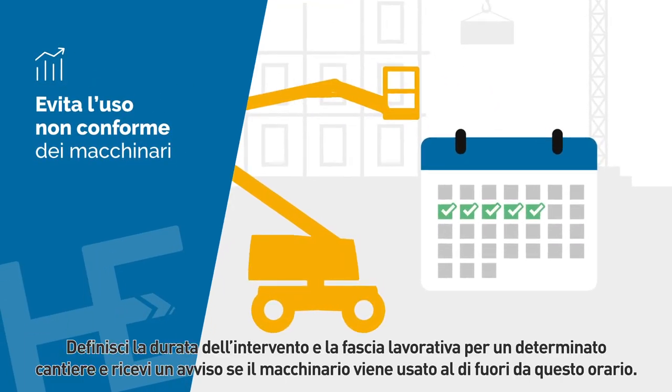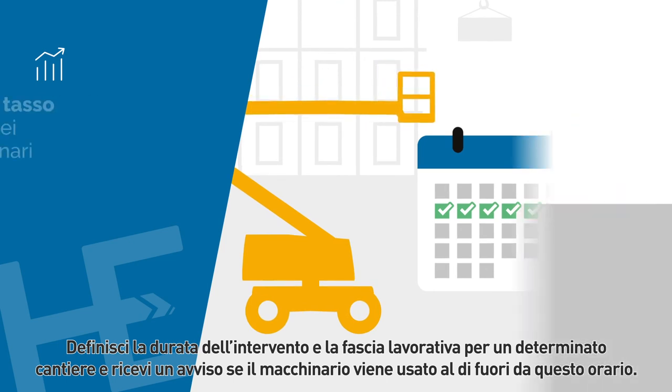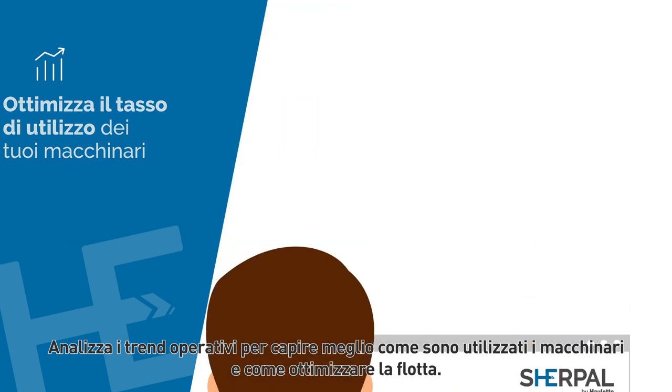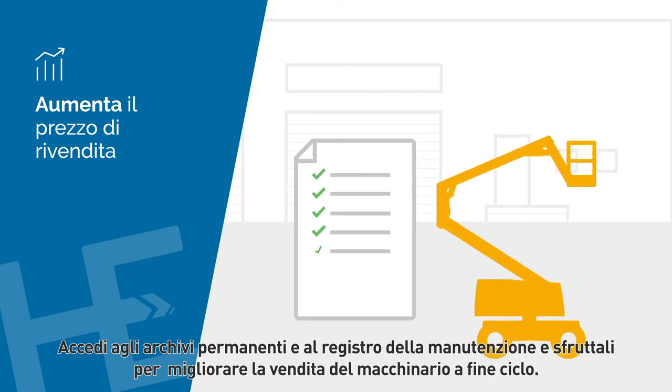Set up contracted dates and time periods for a job site and receive an alert if a machine is working outside of this time frame. Analyze operation trends to better understand how your equipment is used and optimize your fleet portfolio.